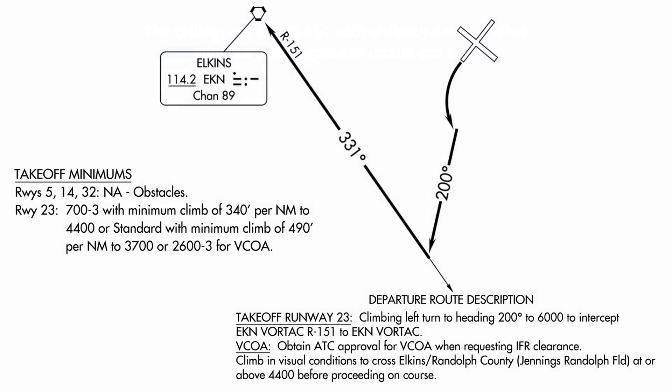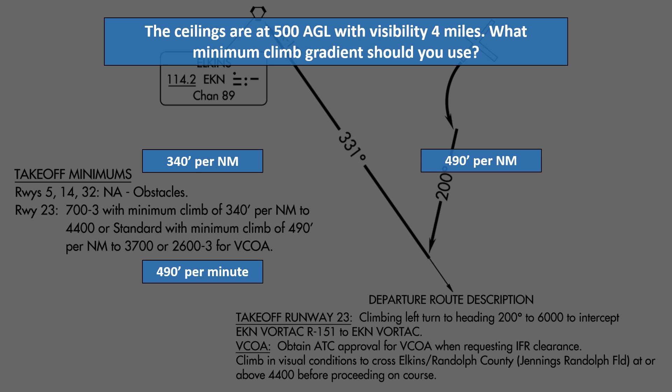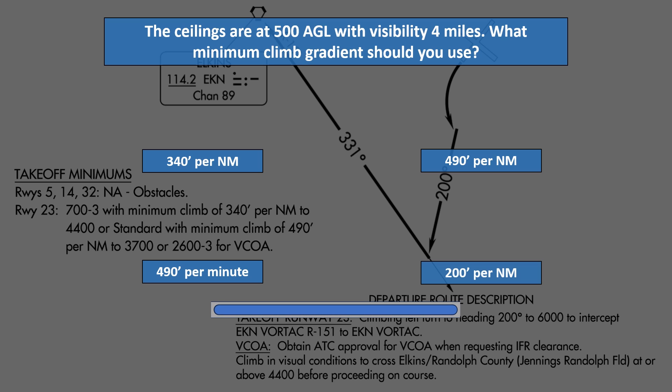Question 1. The ceilings are 500 feet AGL and the visibility is 4 miles. What's the minimum climb gradient you should use? Stick to the procedure requirements even if you assume that this is a Part 91 flight. Is it 340 feet per nautical mile, 490 feet per nautical mile, 490 feet per minute, or 200 feet per nautical mile?